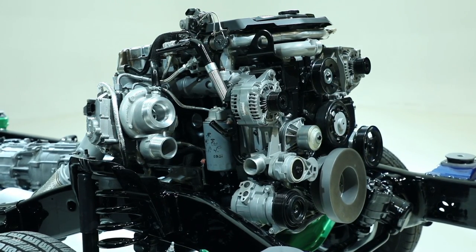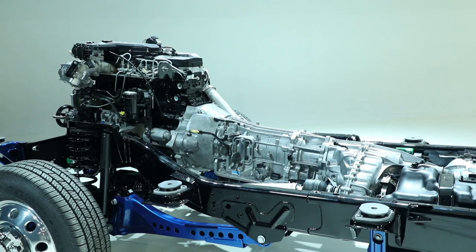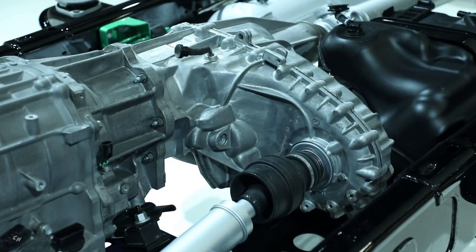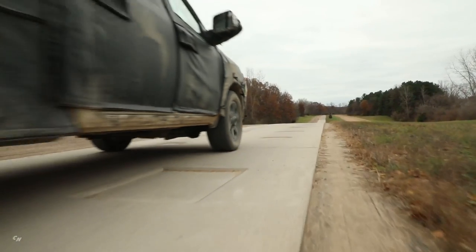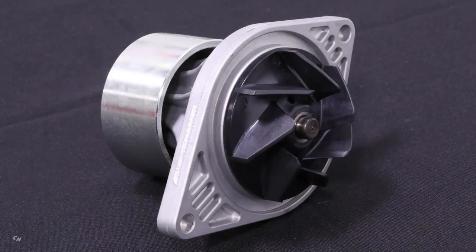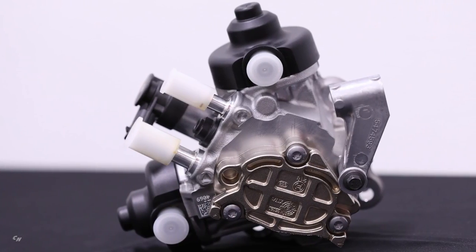Once you have that under the hood, you've got to get that 1,000 pound-feet to the road. We started with the engine up front, went into an all-new Aisin six-speed transmission, new transfer case, new drive shaft, new axles both front and rear, and then modifications to the suspension as well.